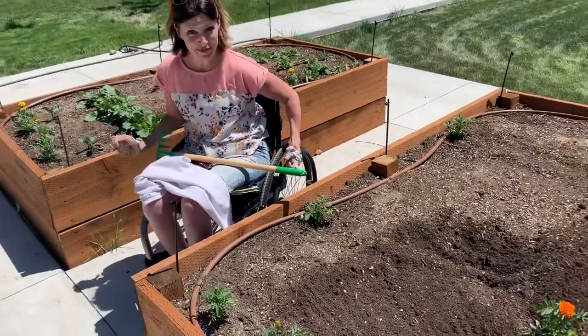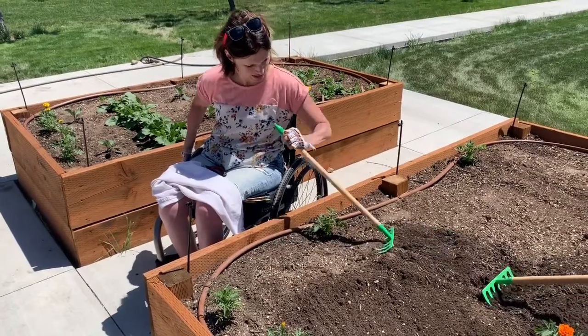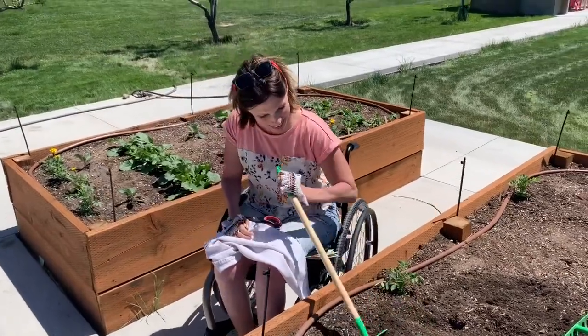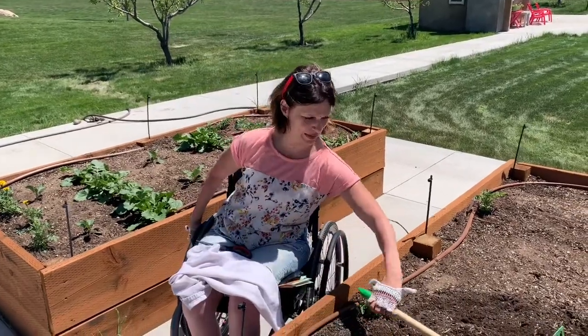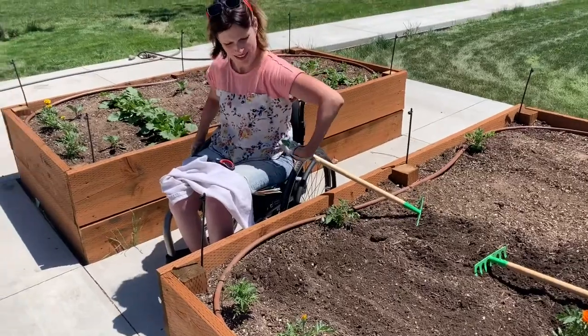So here we have Brussels sprouts and turnips and kale, which is fast becoming our three-year-old and six-year-old's favorite food. "No, I don't want kale." Oh, you don't like the kale? Only the other one does? "I like it, but I just don't really..." You don't love it? "I like it, but I don't."